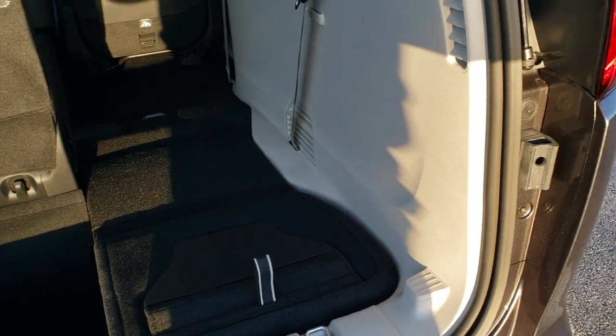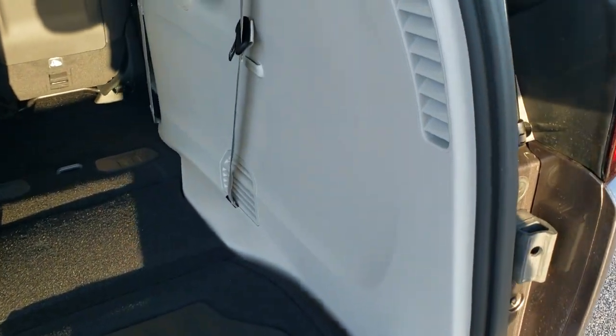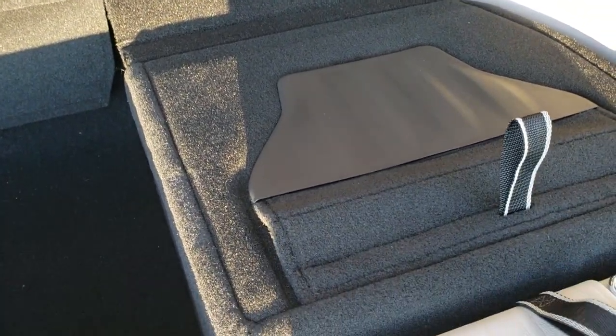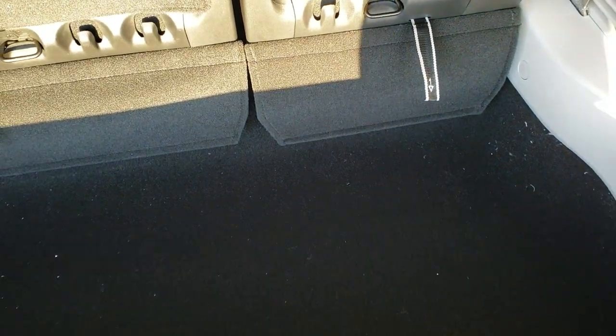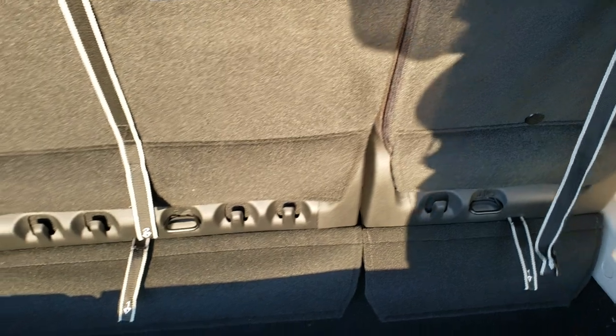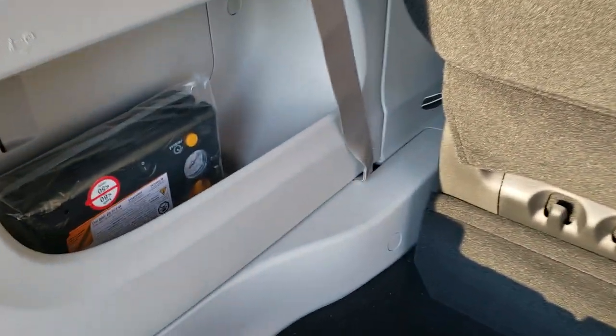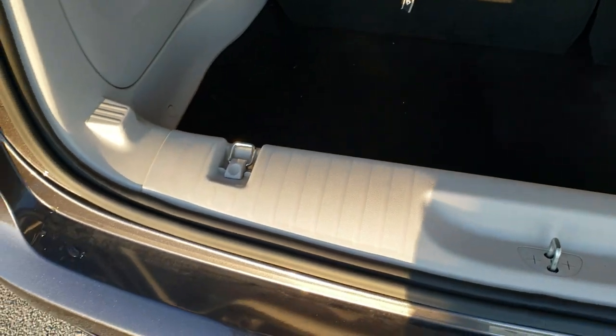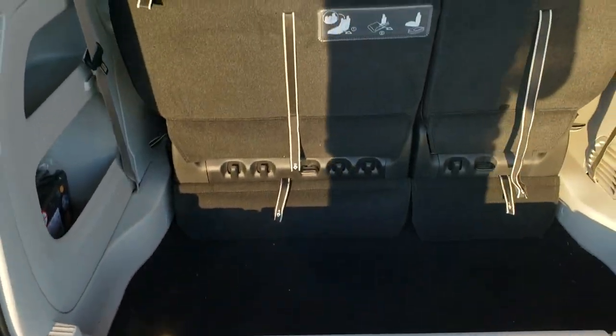To get those back up, you just grab the number two strap here and give it a little flip, and then that seat will come right back up and the headrests come up like so. It does have a tire inflator kit, you get grocery bag hooks right there, and the storage area is the same as the Pacifica. Everything dimension-wise is exactly the same.